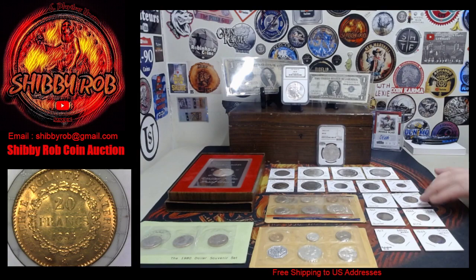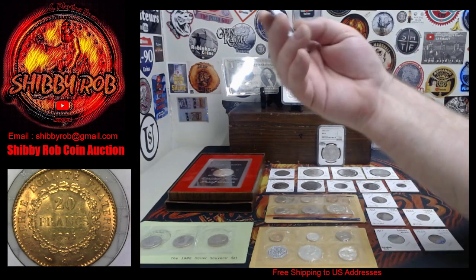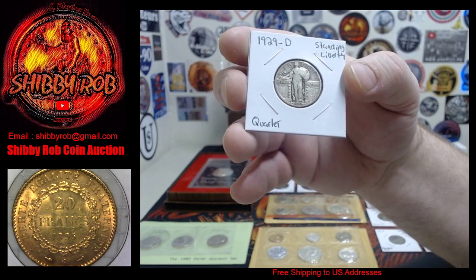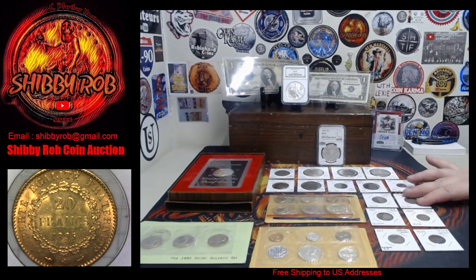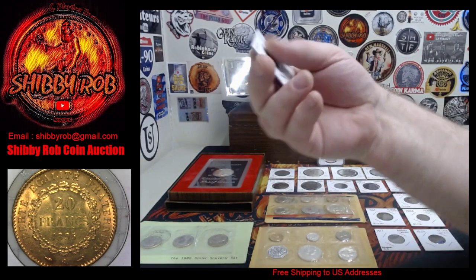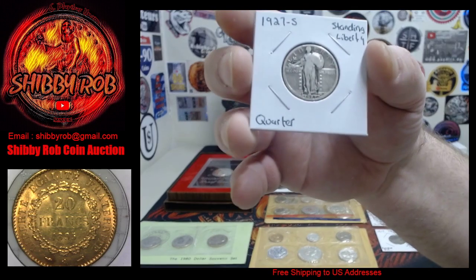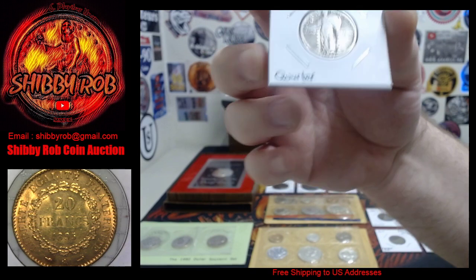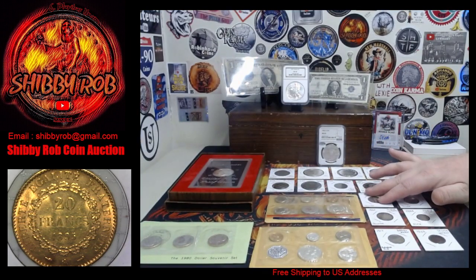We've got a couple of standing liberty quarters. We have a 1929-D and a pretty exciting coin here — we've got a 1927-S. This is a tough one in the series: the 1927-S standing liberty quarter.